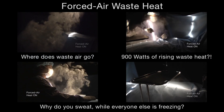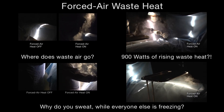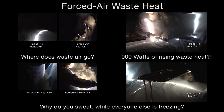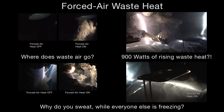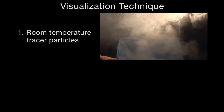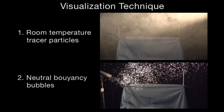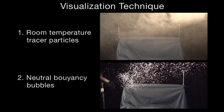In the next eight minutes, you'll see a series of experiments revealing the impact of waste heat in surgery. These experiments were conducted in an ultra-clean, high-performance laminar flow operating room, or laboratory. Since we can't see air, we add either tracer particles or bubbles to the air to make it visible. Both the tracer particles and the bubbles are neutral buoyancy — they neither rise nor sink on their own, but simply ride the air currents. In this demonstration, you'll see what properly functioning laminar airflow should look like. The tracer particles are illuminated by a thin plane of green laser light so that individual air currents can be seen.